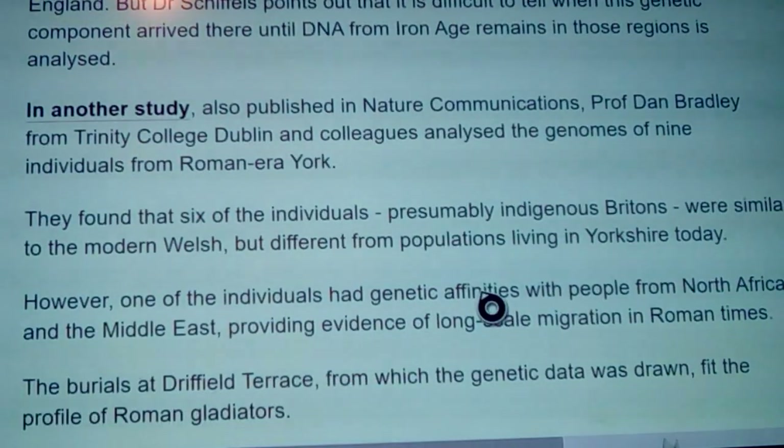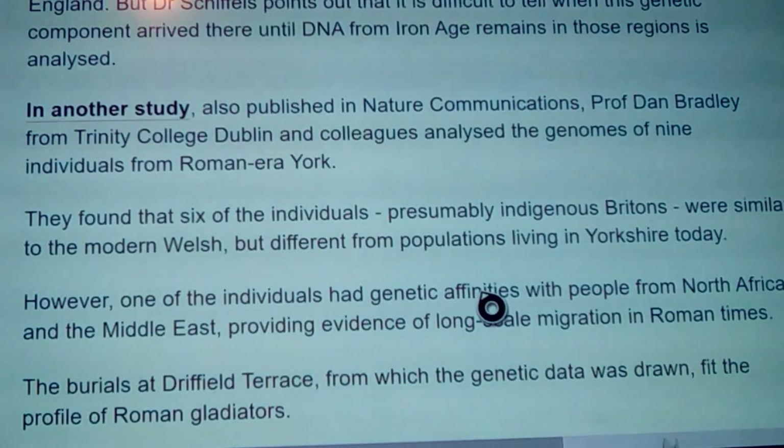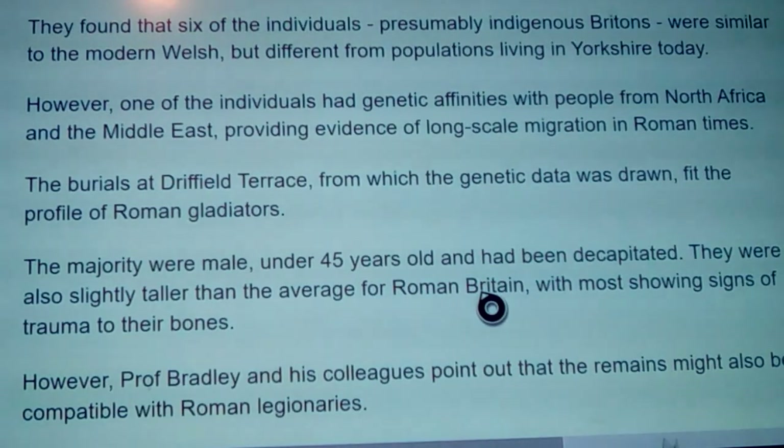In another study published in Nature Communications, Professor Dan Bradley from Trinity College Dublin and colleagues analyzed the genomes of nine individuals from Roman-era York — roughly around the turn of the century up to 300-400 AD. They found that six of the individuals, presumably indigenous Britons, were genetically similar to the modern Welsh but different from populations living in Yorkshire today. However, one individual had genetic affinities with people from North Africa.